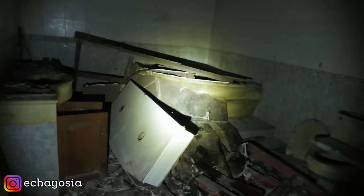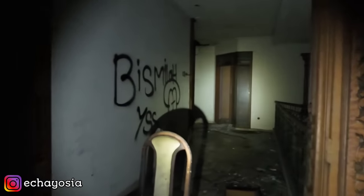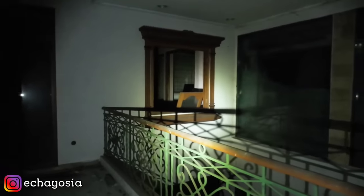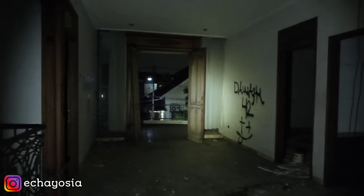Ada empat kamar. Wah gokil ya. Kayaknya udah semua ruangan di rumah ini kita telusuri. Kunti... kalau mau hadir, hadir.